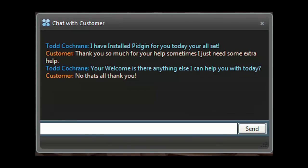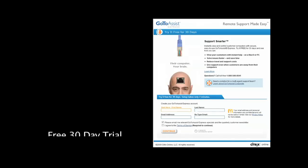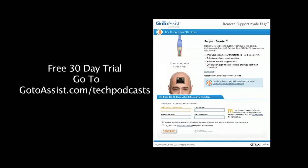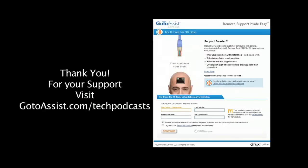Included is an interactive chat client. The menu bar of GoToAssist Express gives you everything you need to do online support. To try GoToAssist Express right now free for 30 days, you must visit GoToAssist.com/techpodcast. That's GoToAssist.com/techpodcast for a free trial.